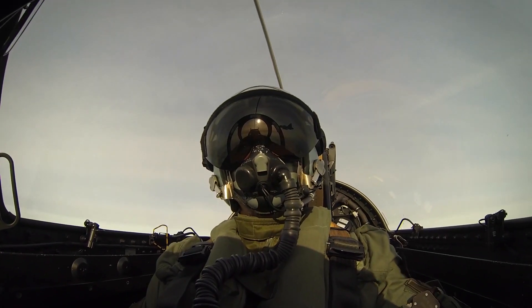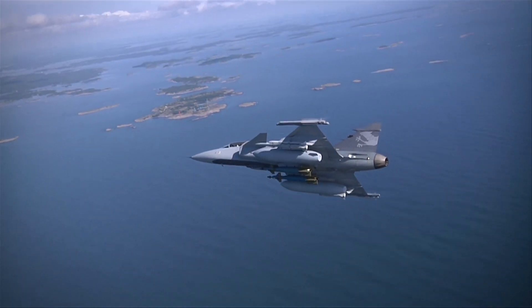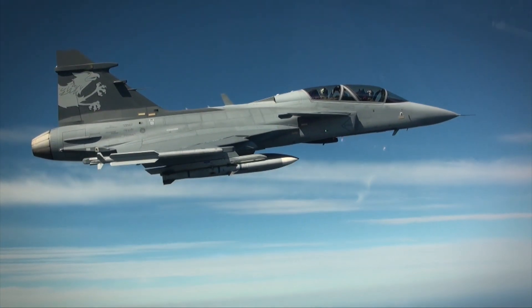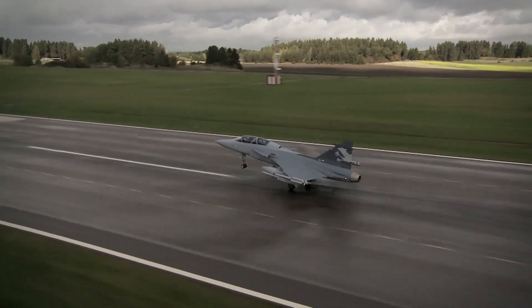Gripen is generally considered a highly effective combat aircraft, but over the years it has spread its wings far beyond Sweden. Today, Gripens are flying with several nations around the world, and Saab is pursuing further sales in many countries.